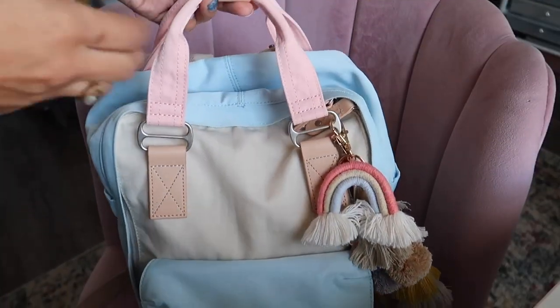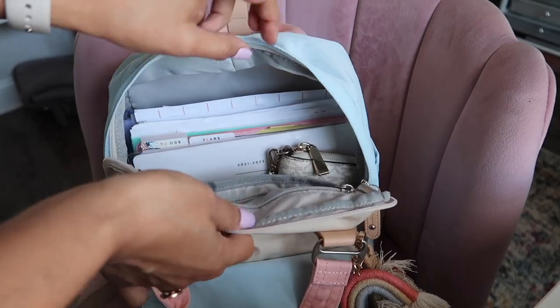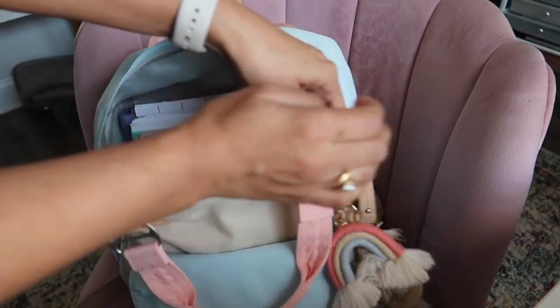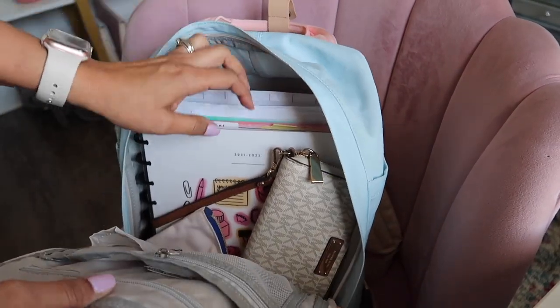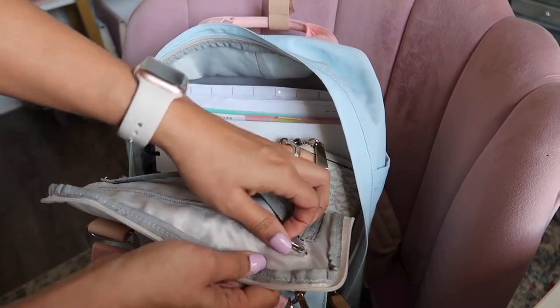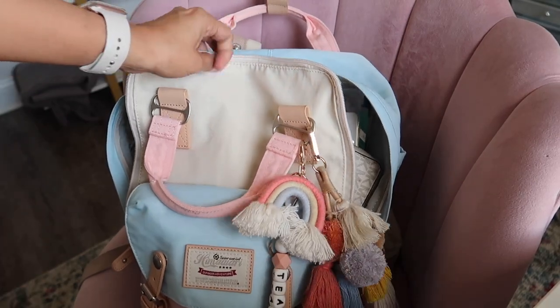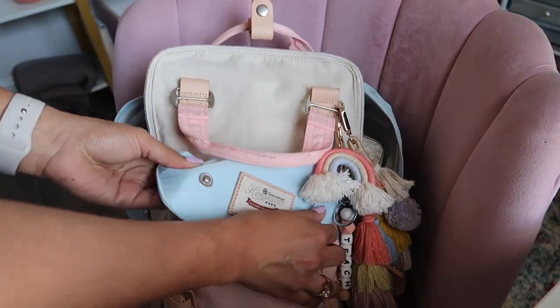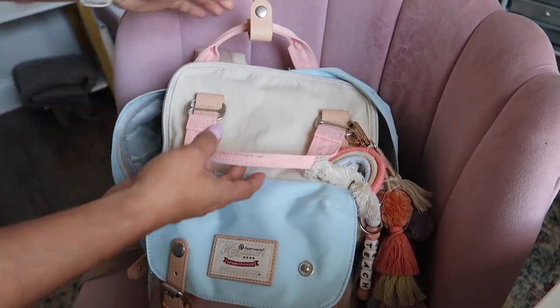Now let's go into my backpack. I'm going to change the camera view to show you an overall glimpse of what my backpack looks like inside. If you open it up from the very front, look at how spacious this is — it opens up all the way down. There are compartments in the back, some zipper ones, pockets on both sides, and one in the very front that opens up like this.